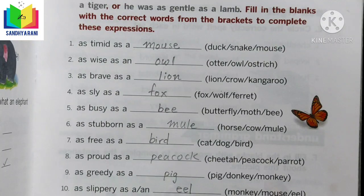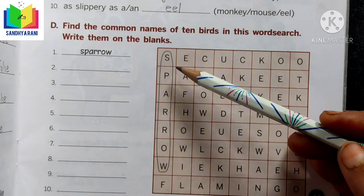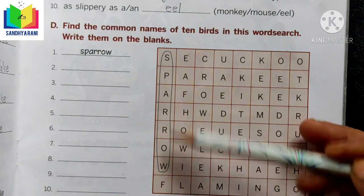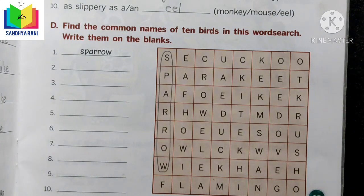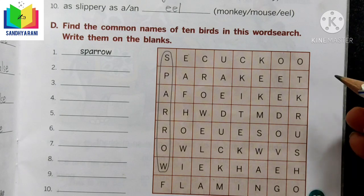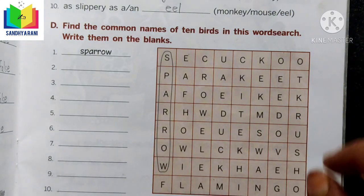The next exercise is a word search where you need to find the common names of 10 birds. One example has already been done — sparrow is circled and written in the blank. Please find the remaining nine bird names and write them in the blanks. This is your homework.